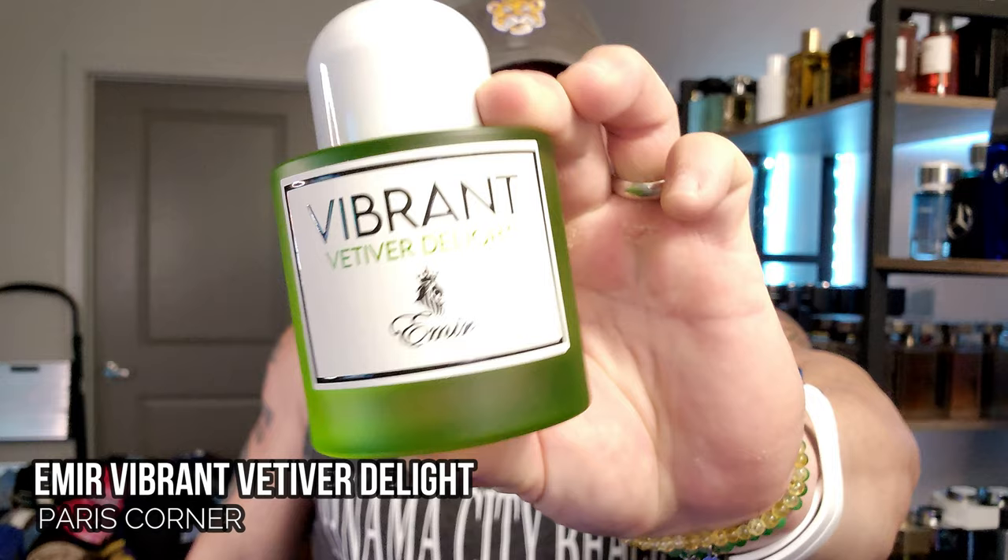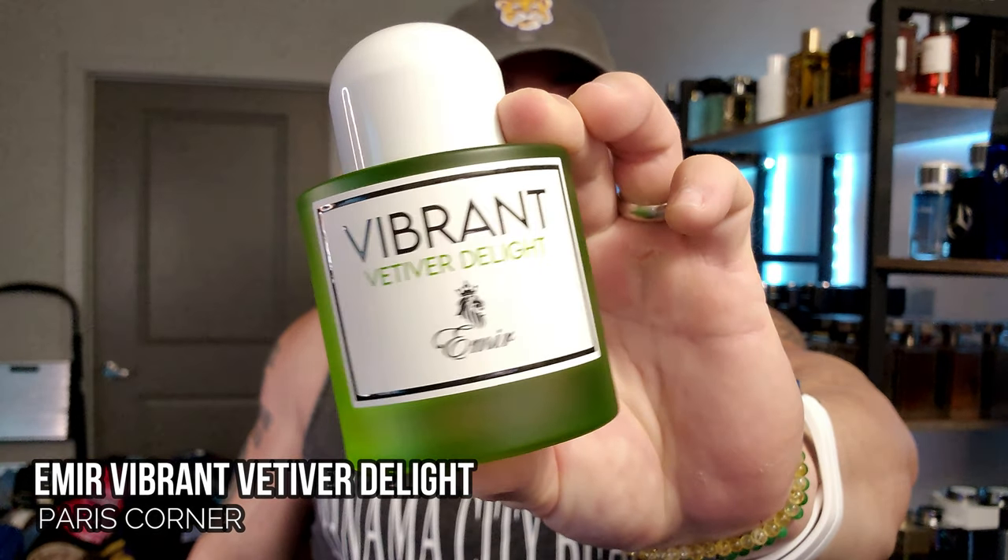What's going on guys, welcome back to the channel. Those of you that saw my most recent fragrance haul from Aroma Concepts saw that this was my favorite in the package — this is Vibrant Vetiver Delight, a clone from Paris Corner of Baldé Freak from Byredo.